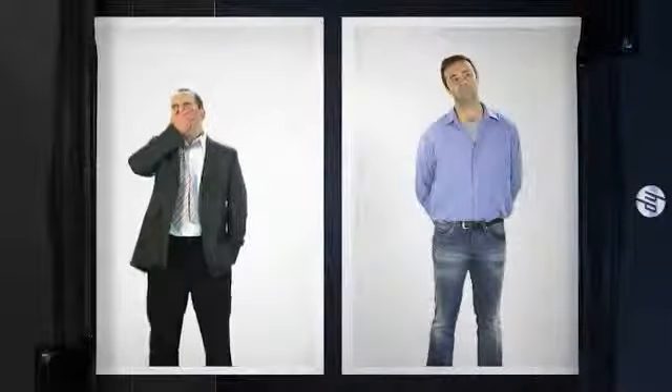Peter is happy because he knows that when he buys an original HP ink cartridge, he can recycle it through the HP Planet Partners Return and Recycling Program.